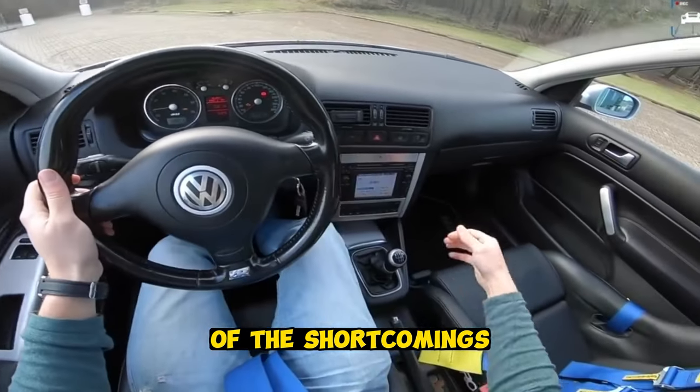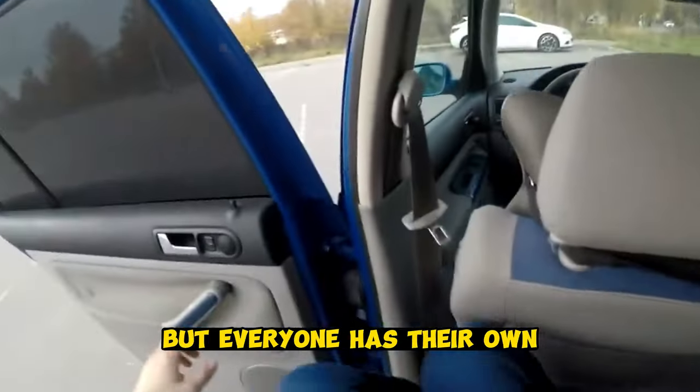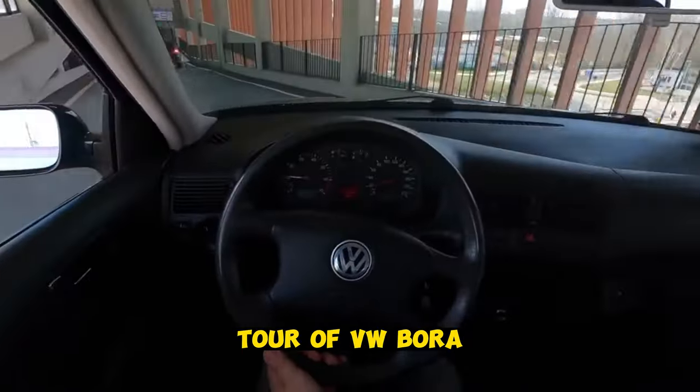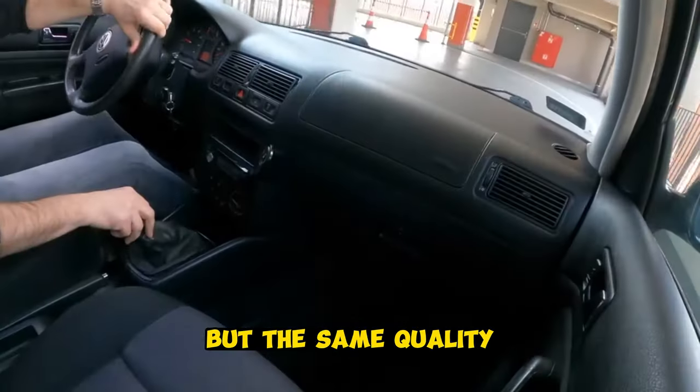As for shortcomings, it is difficult to name something specific — there are some individual problems, but this car has no global issues. Most importantly, if you are looking at the Skoda Octavia Tour or VW Bora, the Seat Toledo has a slightly more modest price but the same quality.